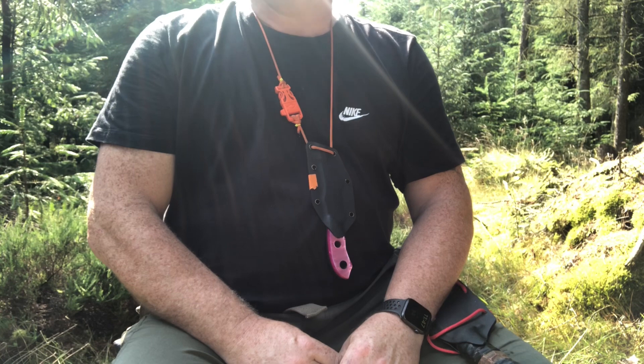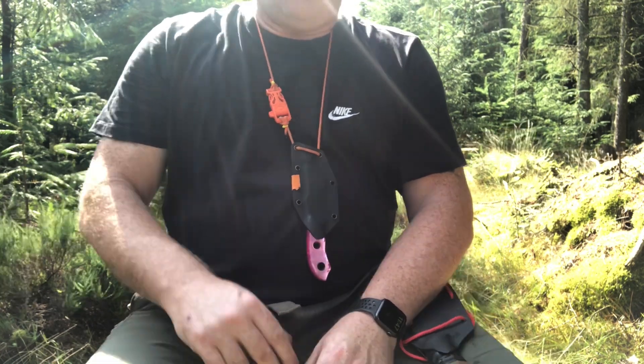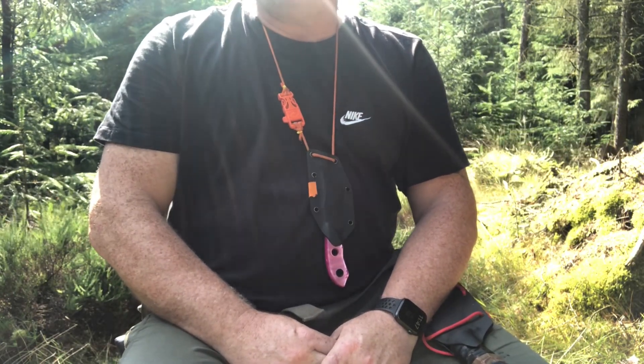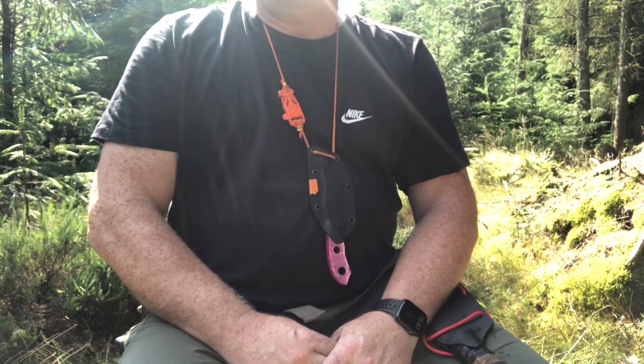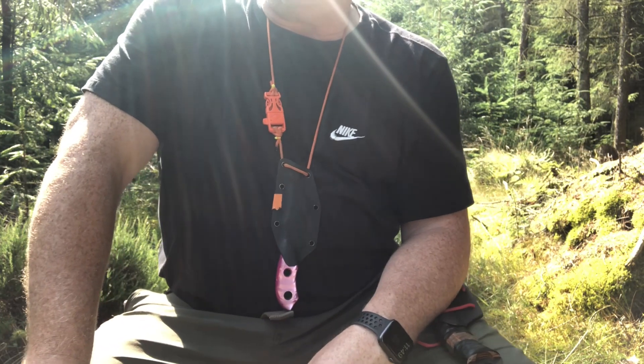I understand that tracker knives aren't everybody's cup of tea. They do take a lot of thinking when it comes to using them in the woods, and understanding all the different purposes they're designed for takes a lot of work and practice to get proficient. But once you do, they're definitely worth it. I'm up the woods myself today, and I take my Frontline Kukri Tracker.